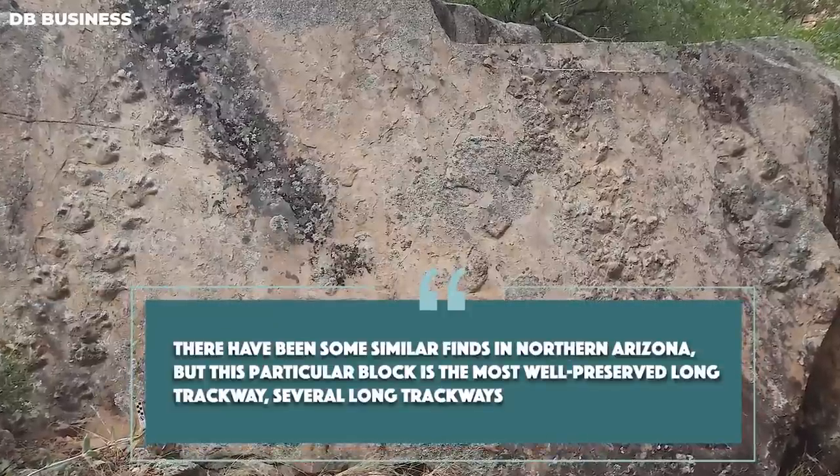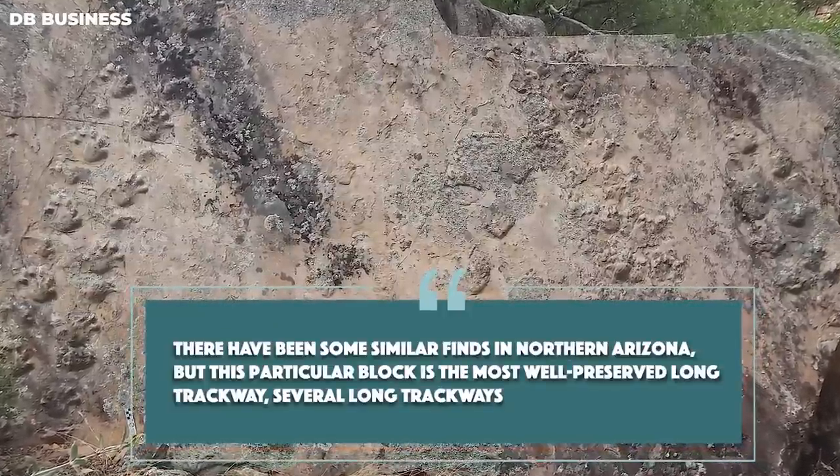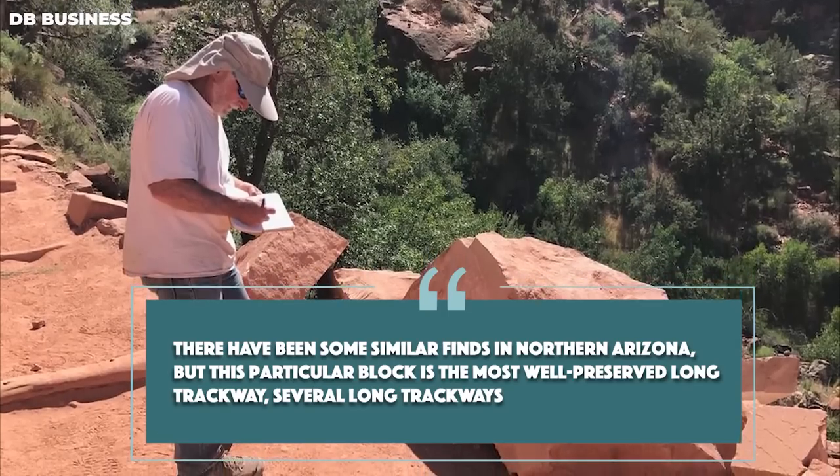"It's a pretty spectacular trackway," said Vince Santucci, the National Park Service's senior paleontologist. It's called an Ichnogenus — the word Ichno referring to a trace fossil. This particular trace fossil is very well preserved in the block of tracks discovered. The discovery of this track block in the Grand Canyon National Park adds to the evidence of the presence of this Permian-era trace fossil in North America, and this peculiar block is the most well-preserved long trackway found in the region.